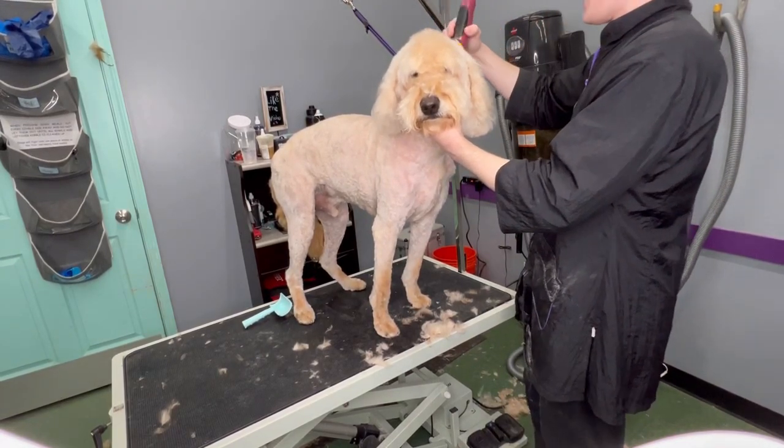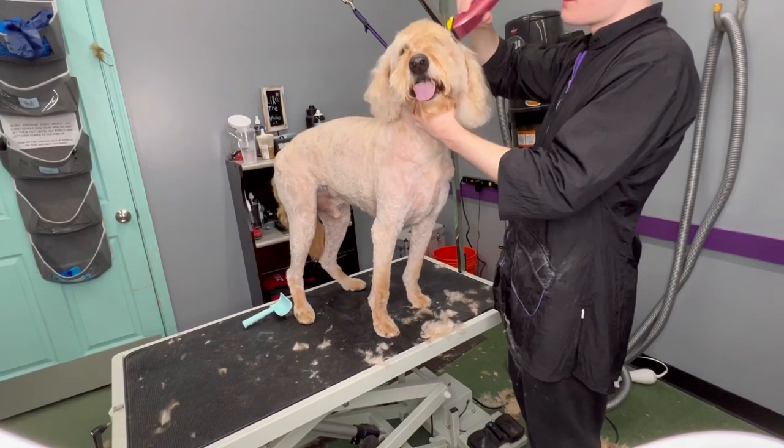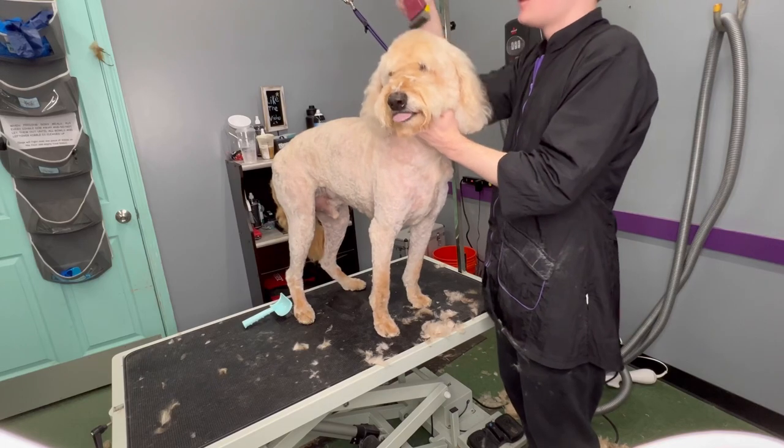I always do my best to educate the client, but sometimes it just goes in one ear and out the other, so at some point I really just gotta pick up my clipper and start shaving them down. It's just better for the dog and the owner in the long run.